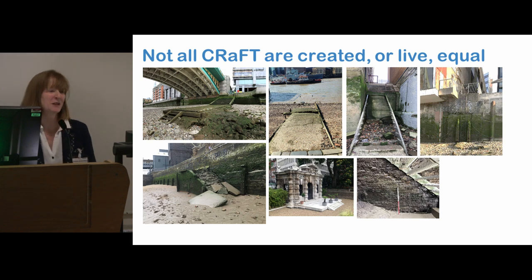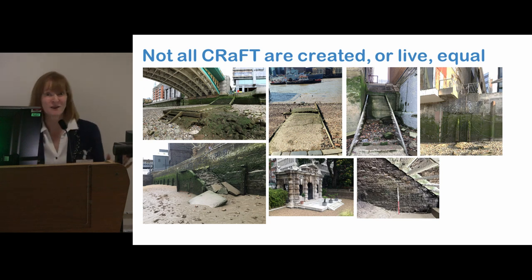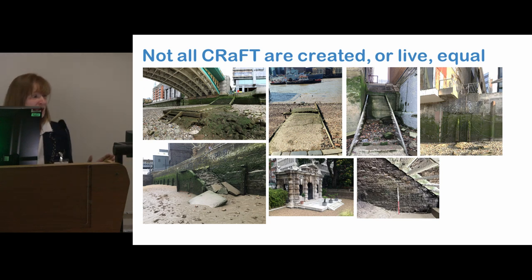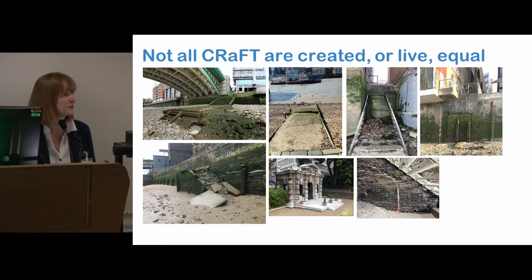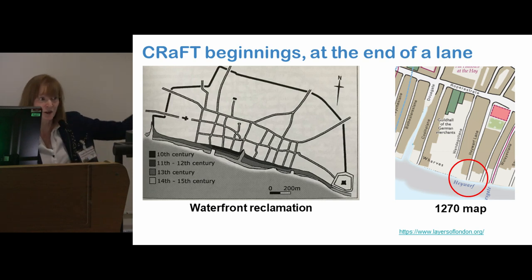And now this one many of you must have seen — Cannon Street. I'm sure many of you have walked past this and not even given it a second glance; it's just a ladder. But this actually has a really long and exciting history. This used to be at the end of what was called Hayworth Lane. And a very key thing to think about with these older craft is that because of waterfront reclamation, the earlier phases of the craft are actually inland — they're not the ones we find on the foreshore.